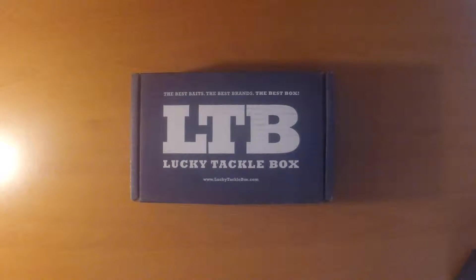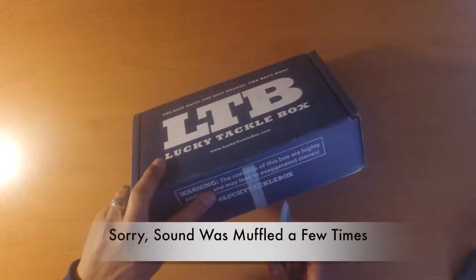Hi everybody, this is Jeremy Baker and this is December 2015's Lucky Tackle Box, so let's go ahead and open it up and see what we've got inside this month.